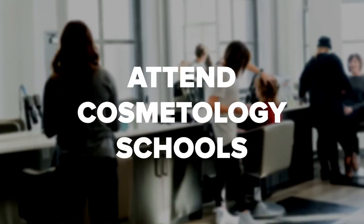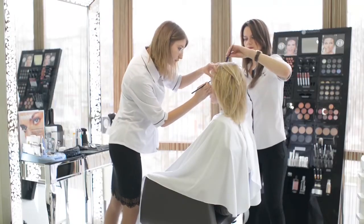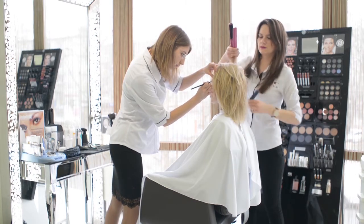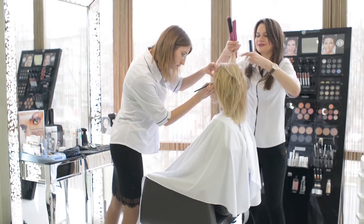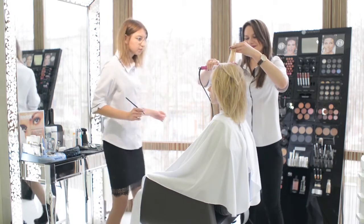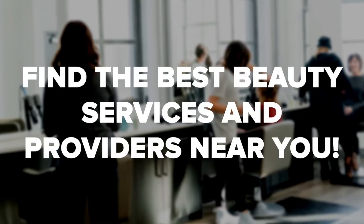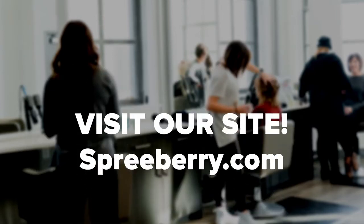Local cosmetology schools want to make sure their graduates aren't left jobless, so they often hold fairs for salons in the area. You'll be able to connect with graduates who are educated and passionate about the job but just need a little more experience. You can also create an apprenticeship program within your salon to give those graduates a boost. Don't hesitate to contact local cosmetology schools to offer rental services to their graduates, and consider attending hair shows or volunteering your services to local organizations.